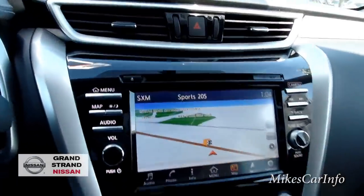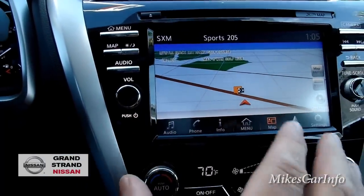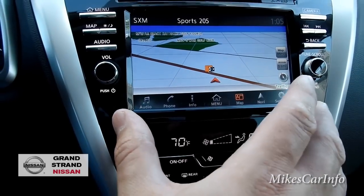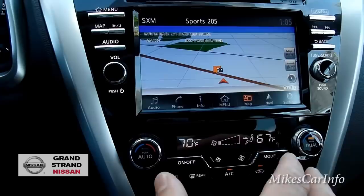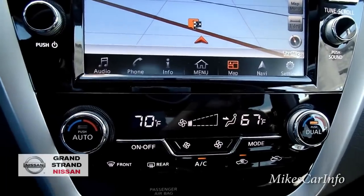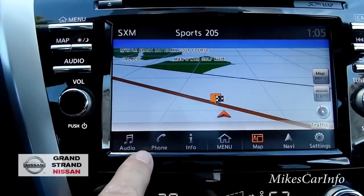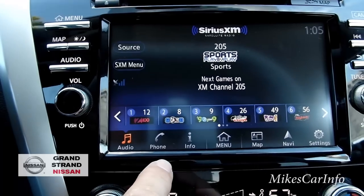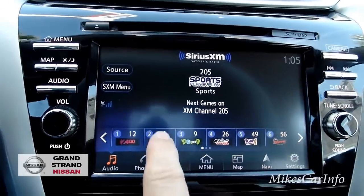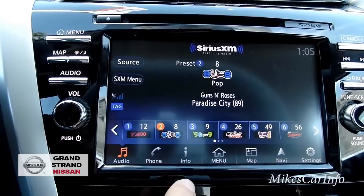Here is the center stack with a large touchscreen, plus redundant physical buttons around the outside. I like that the climate control is separate from the touchscreen, since you need to access it frequently and fine-tune it often. There are icons across the bottom similar to a computer. Hitting the audio button shows what the radio is doing — I'm on satellite radio right now on a sports channel, and I have presets like 80s and 90s stations.